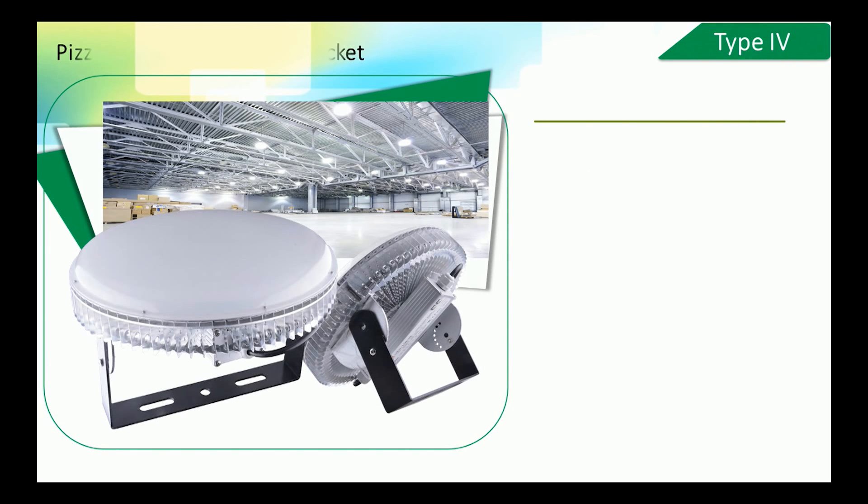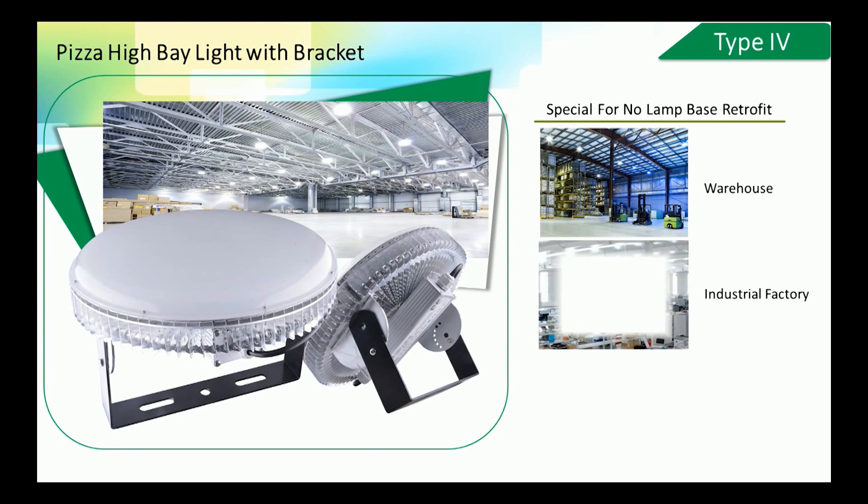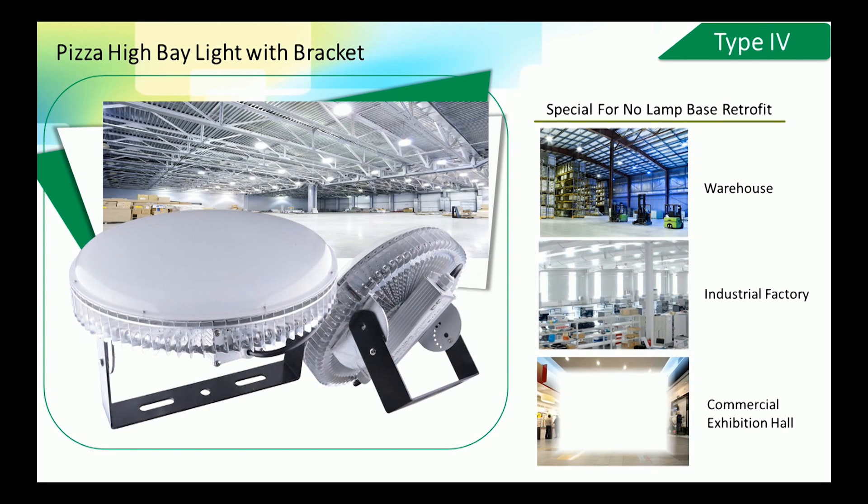Type 4: Pizza high bay light with bracket. This type is more suitable for no-lamp-base retrofit solutions on walls or ceilings, such as in warehouses, industrial factories, and 4S commercial exhibition halls.